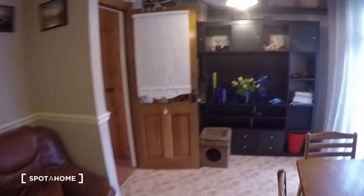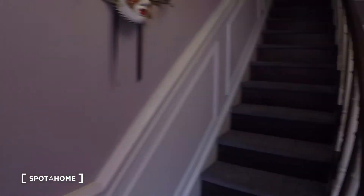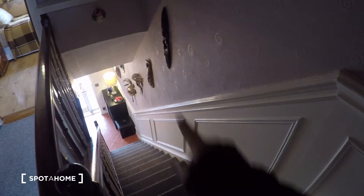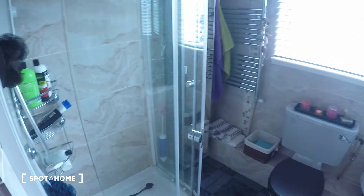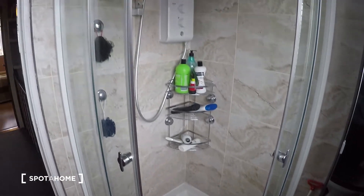Now let's go up the steps to see the bedroom and the bathroom. This is the hall upstairs — those are the steps. Over here to your left is the bathroom. You can see that you have the toilet, the sink, and the shower.